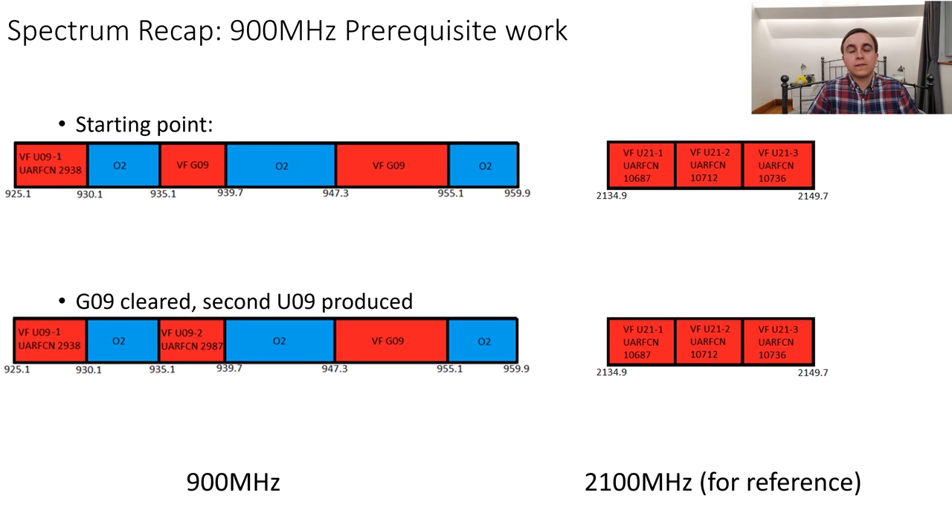Vodafone has 2x17.4MHz of 900MHz spectrum which is split into numerous non-contiguous chunks. Meanwhile they have 2x14.8MHz of 2100MHz. On my diagrams I'm only showing the downlink spectrum, not the uplink, because the UARFCNs and EARFCNs all refer to the downlink, so it makes it diagrammatically a lot simpler just to show the downlink spectrum.